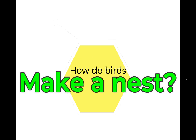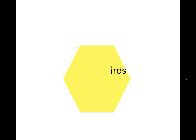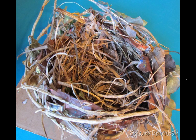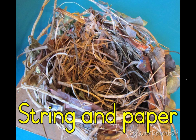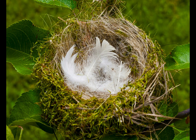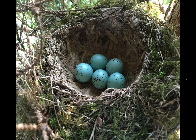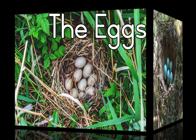How do birds make a nest? Birds make their nests out of different materials. Most birds make their nests out of sticks and twigs. Some birds, like crows, use metal foil, pieces of string, and paper. Birds will line their nests with feathers, animal fur, grass and leaves, or even mud.